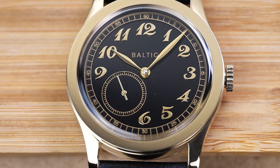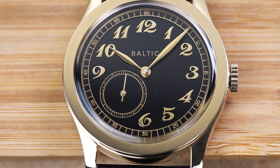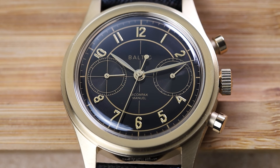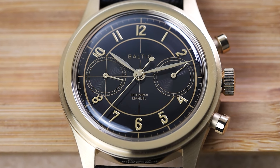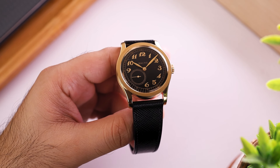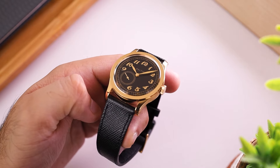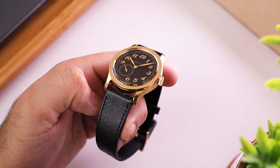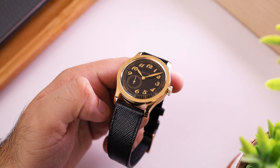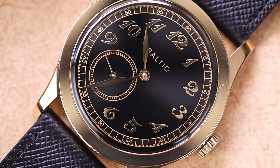The leaf-style hands are well-finished — polished and clean. One thing I noticed seeing both watches side by side is that Baltic used wider hands on the MR01 to compensate for the emptiness of the dial, and slimmer hands on the busier chronograph dial of the Bicompax. That's impressive attention to detail. Just like the steel versions, these gold-plated variants do not feature lume, which is actually good — adding lume to those faceted hands would kill that elegant look.